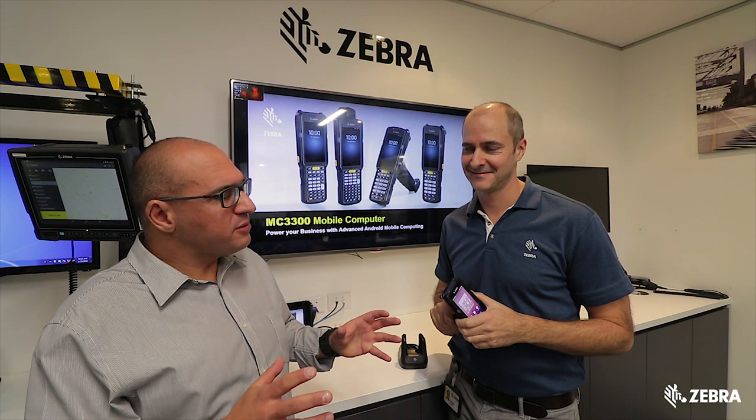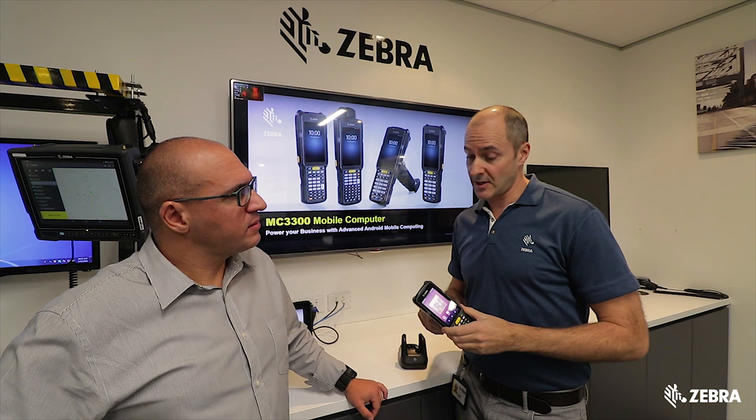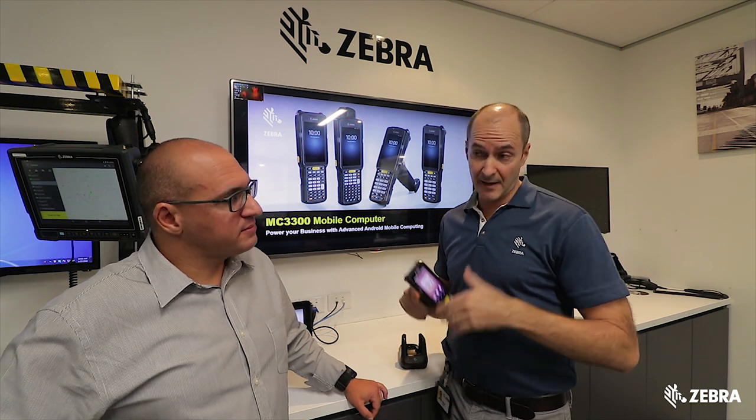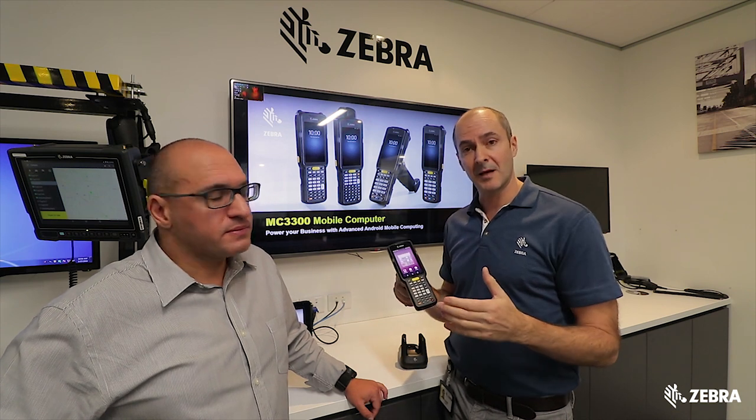The MC3300 looks a little bit different to previous models. What are the physical changes? Well, we've made it slimmer, but actually it's more rugged than the previous model, the MC3200. Also compared to the 3200, the screen's a lot bigger as well, but we've kept a keyboard.